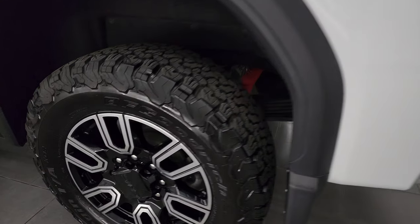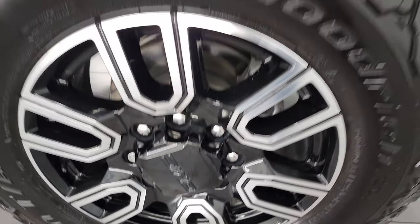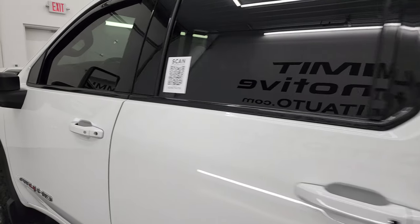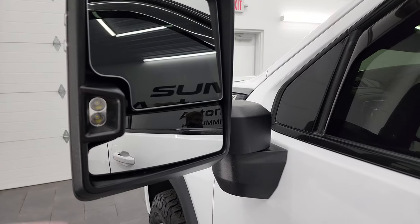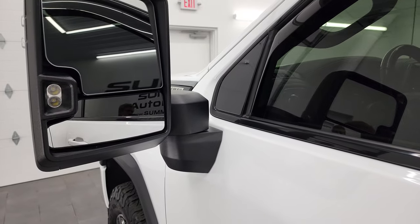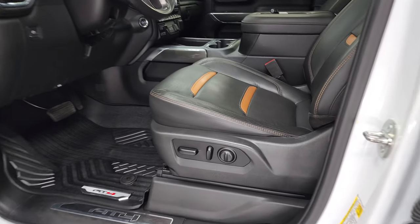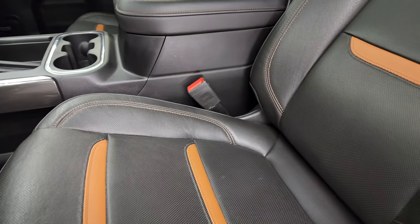Coming around to the driver's side once again — for full disclosure, this back rim is in fantastic condition and down the rest of the side looks very clean. This one has the telescopic tow mirrors with LED side lights. These mirrors are heated with built-in directional signals — they power telescope out and power fold in. I'll show you how that works.